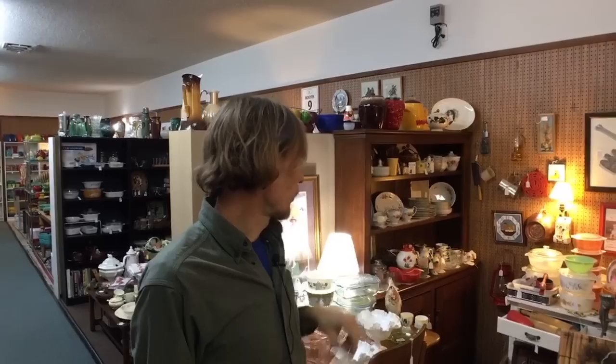This space also has a lot of cool Pyrex, and of course Pyrex is a thing we have a lot of collectors for now. I see some really good colors in there. I am actually looking for non-glass items right now because I just got a whole bunch of Pyrex and Corningware.